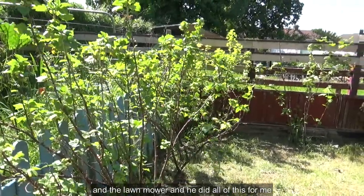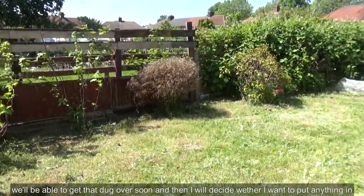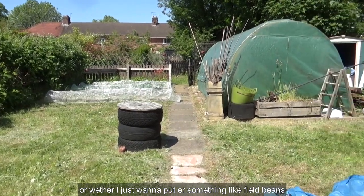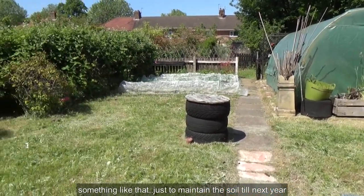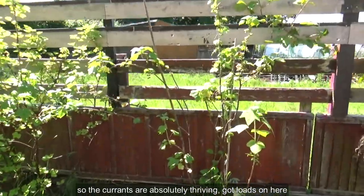Rob came with the big strimmer and the lawnmower and did all of this for me, so hopefully we'll be able to get that dug over soon. Then I'll decide whether I want to put anything in or whether I just want to put something like field beans to maintain the soil until next year — but that's a decision for another day. The currants are absolutely thriving.